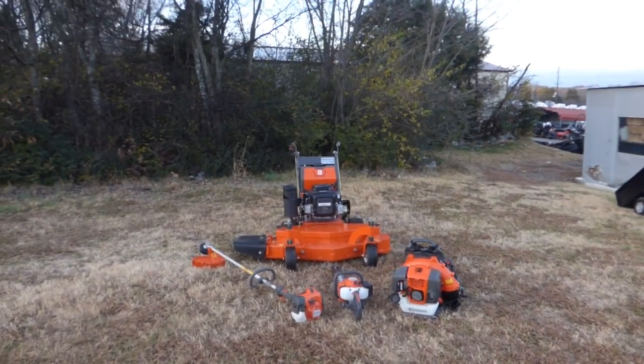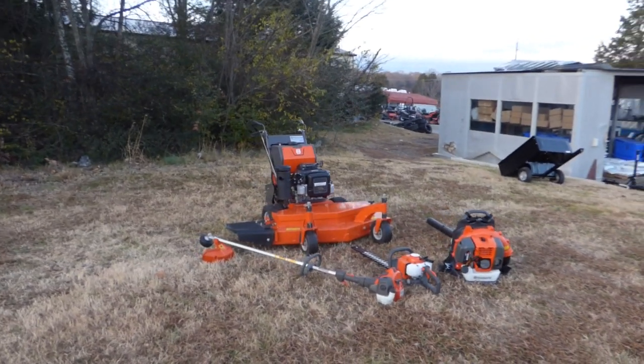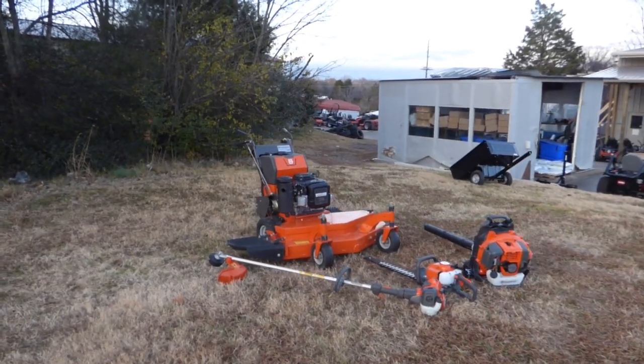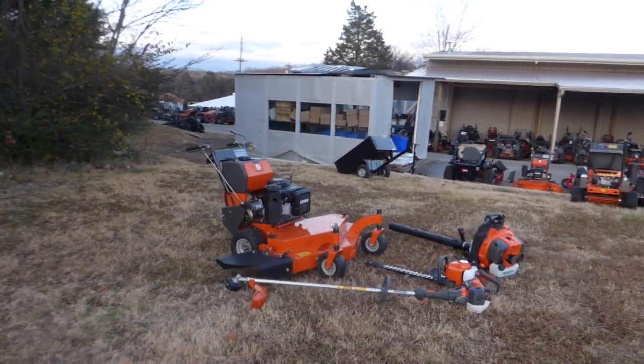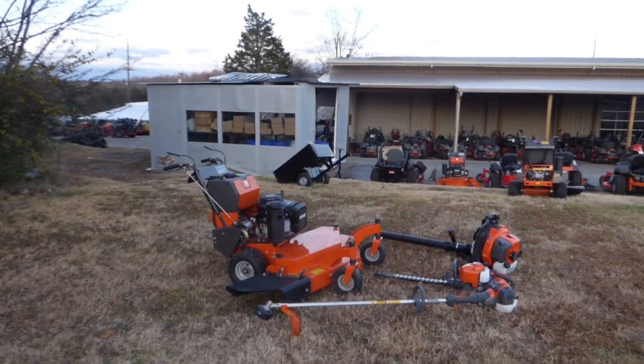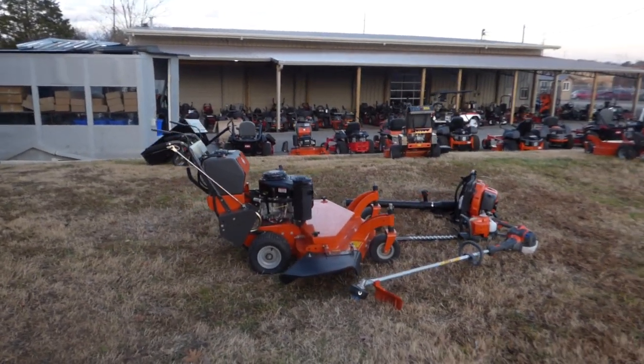We're here at SLE Equipment located in Nashville, Tennessee. Today we're going to look at the Husqvarna W448 Walk Behind Mower Package. You can find this package as well as others on our website at SLEequipment.com.